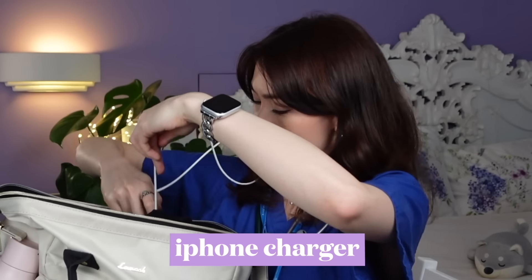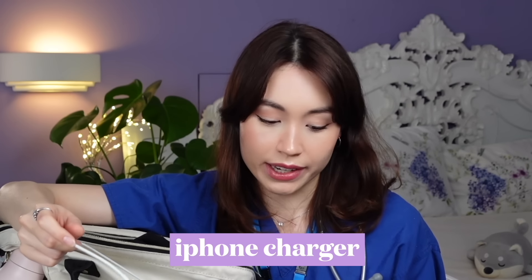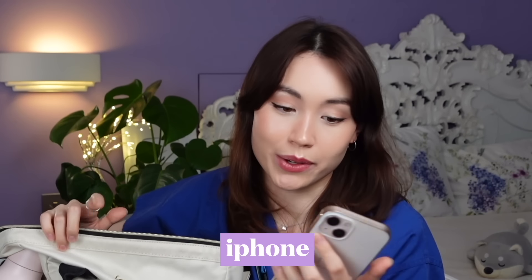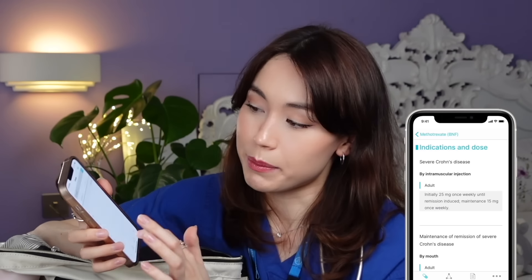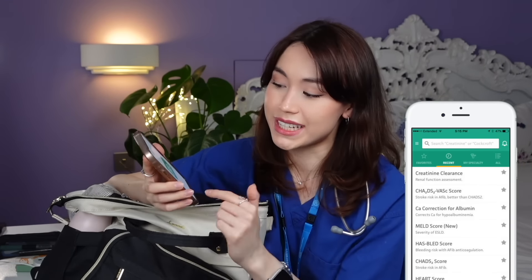Next is my phone charger. On long on-calls, your phone battery gets drained quickly because instead of the traditional bleep system, my hospital has moved to using an app called Alertive on our phones, which drains the battery really fast. My phone is also super handy because there are apps I use every single day as a doctor: Induction, which has all the phone numbers for everyone in the hospital; the prescribing manual and the BNF with all prescriptions and doses; MDCalc; and Toxbase, which covers antidotes and how to deal with different poisonings and toxins.